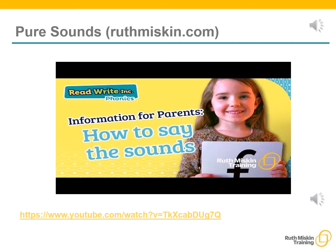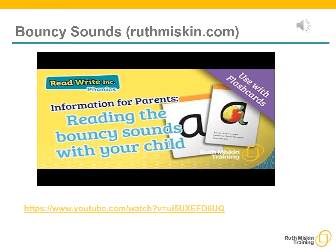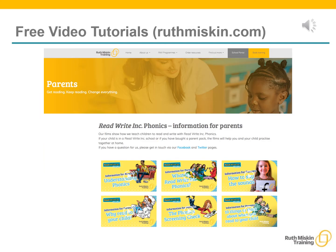You can watch a film of Sylvie on the Ruth Miskin website to practice using pure sounds. You can also watch a film on the Ruth Miskin website to practice reading the stretchy sounds with your child — for example, 'mmm'. You can watch another film to practice reading the bouncy sounds with your child — for example, 'b, b, b'. You are also able to watch video tutorials on the Ruth Miskin website to help you understand more about phonics and how to practice reading and writing with your child at home.